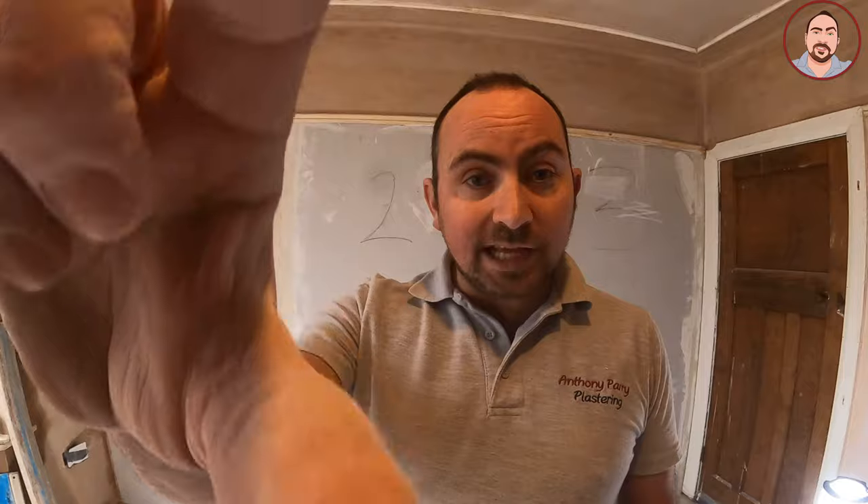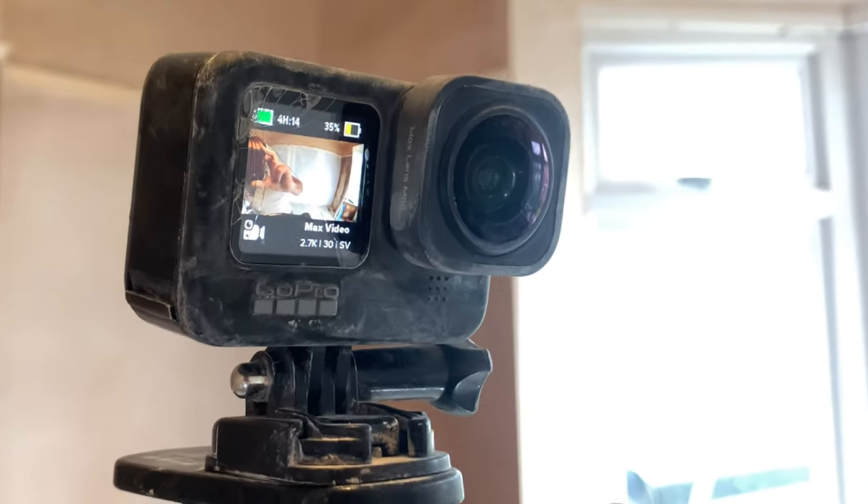There are a few things I've changed with my GoPro. I've put the max lens on and it has made a big difference — it's much wider. I still use the other lens as well, but I tend to find I don't really change the lens too much now. I use the GoPro Hero for pretty much all my recordings.